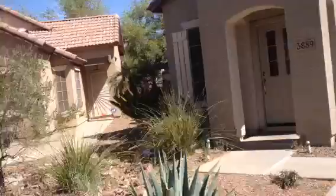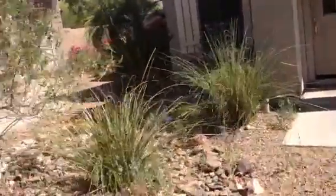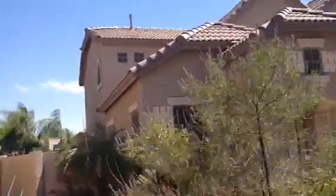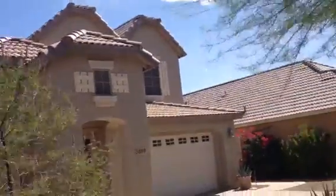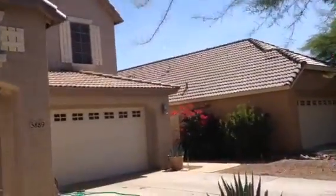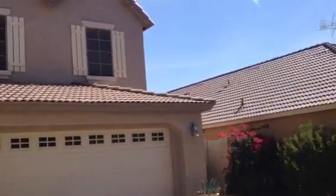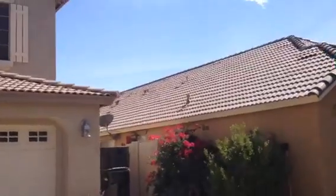Very nice landscaping. Kind of a desert theme. Not everything in the house seems to be in very, very good condition. Fascia board is good. Soffits.